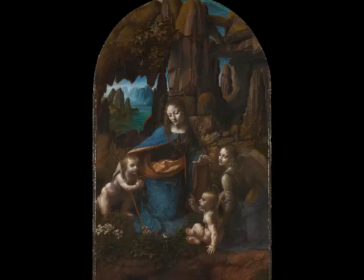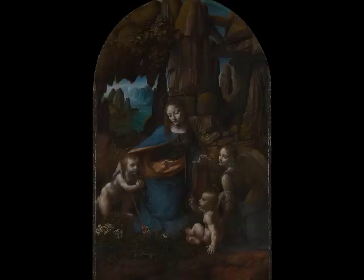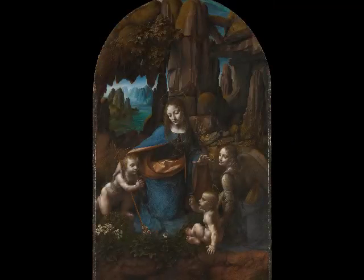We're in the National Gallery in London, and we're looking at the second version by Leonardo da Vinci of the Virgin of the Rocks. There's another version in Paris. This, they think, is the second version, perhaps some of it completed by Leonardo's assistants.